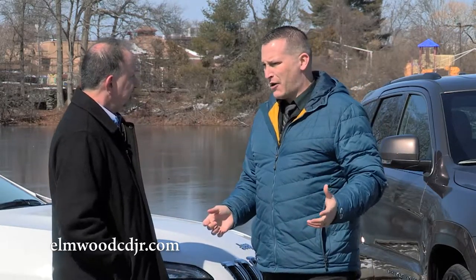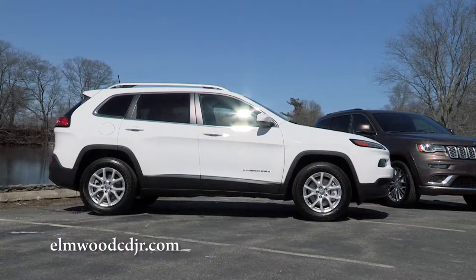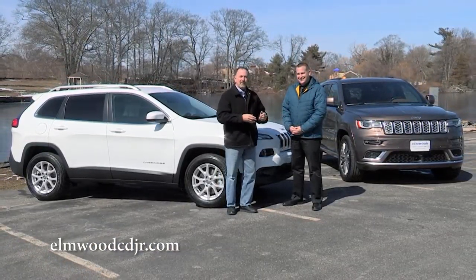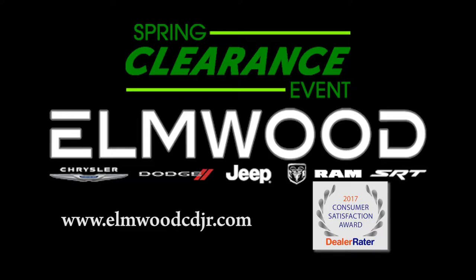Now is a great time to get a fantastic deal on both the Cherokee and Grand Cherokee. We have a few 2016 leftover models with great deals, and a great selection of 2017s on the ground and incoming. If you're looking for the Jeep Cherokee or Grand Cherokee, see Dennis Freeman and the gang at Elmwood Auto Group in East Providence. The Spring Clearance Event is going on now, and Elmwood Auto Group is Dealer Rater's 2017 CDJR Dealer of the Year and winner of Dealer Rater's 2017 Consumer Satisfaction Award.